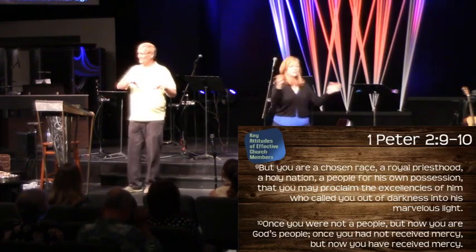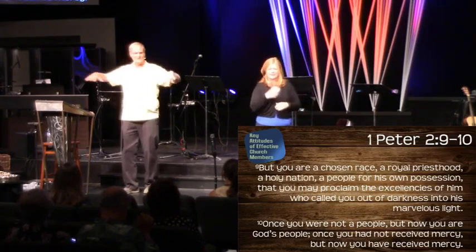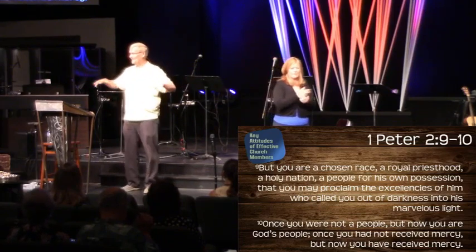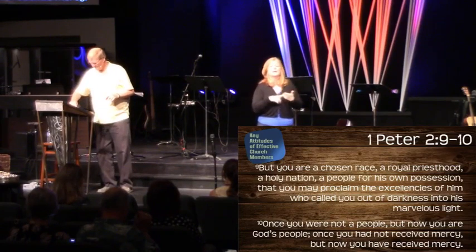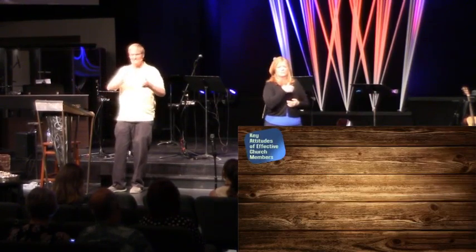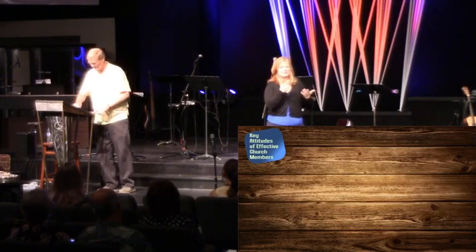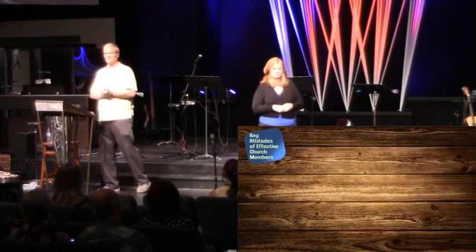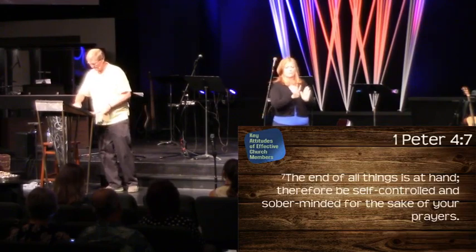You can see how Peter starts off this letter referring to the whole church and how we work and operate together. Then as we get to the next verses, he starts to talk about things — or attitudes — that we can now possess that will help that work effectively. So let's look at the first verse of our section, First Peter chapter 4, verse 7.